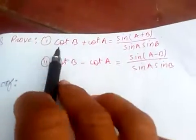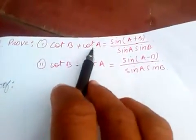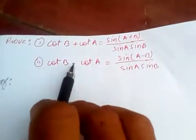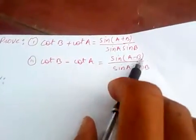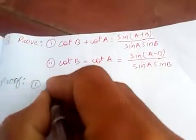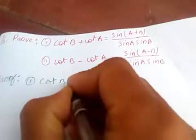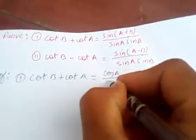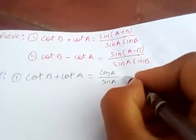Hi friends. Let's prove: cot B plus cot A equals sin(A+B) over sin A sin B, and cot B minus cot A equals sin(A−B) over cos A sin B. For number 1, from the left-hand side, cot B plus cot A, which is cos A over sin A and cos B over sin B.